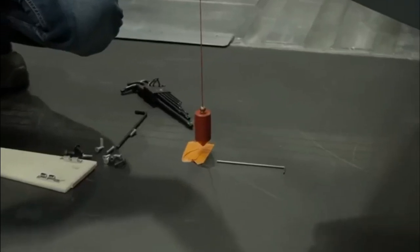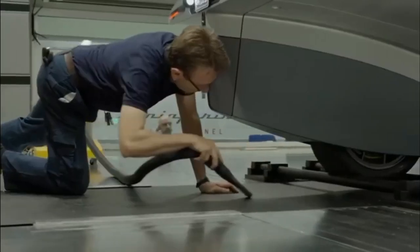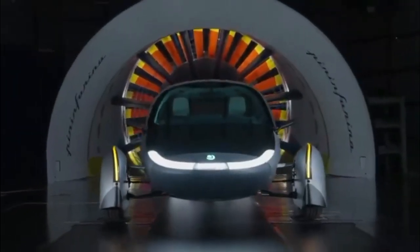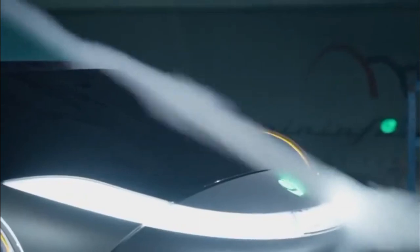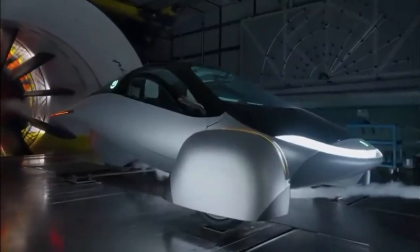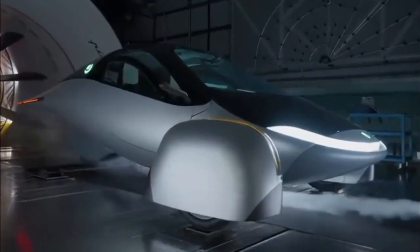Once the six key components are finalized and verified, a comprehensive structural tolerance test will be conducted, focusing on the body closures. Following the validation of the Pi Build, full-scale vehicle assembly will commence, with meticulous attention given to various critical components, including suspension, brake systems, airbag calibration, and software integration.